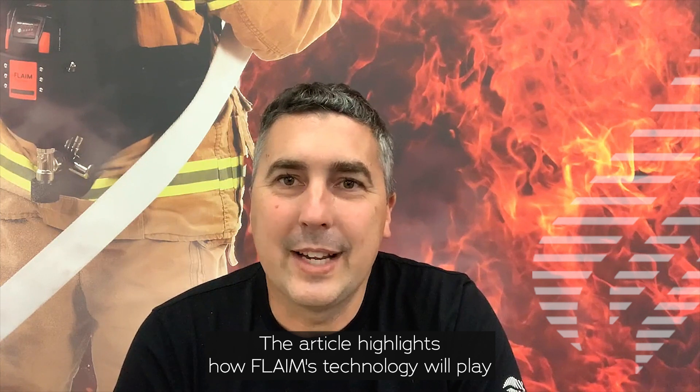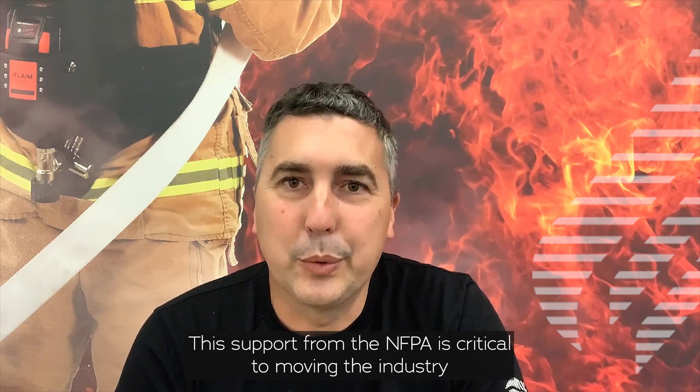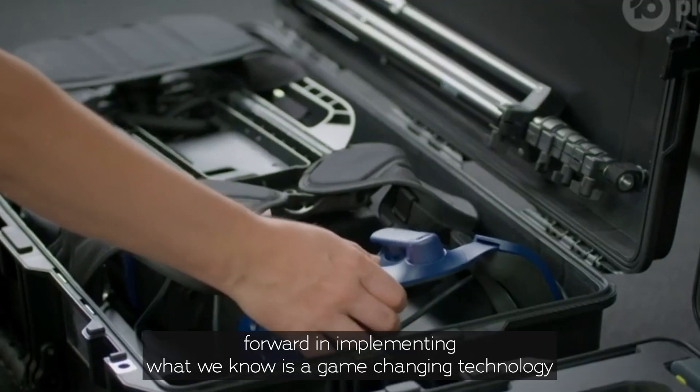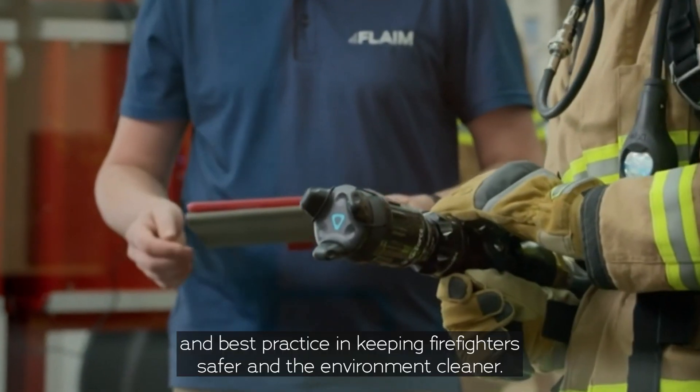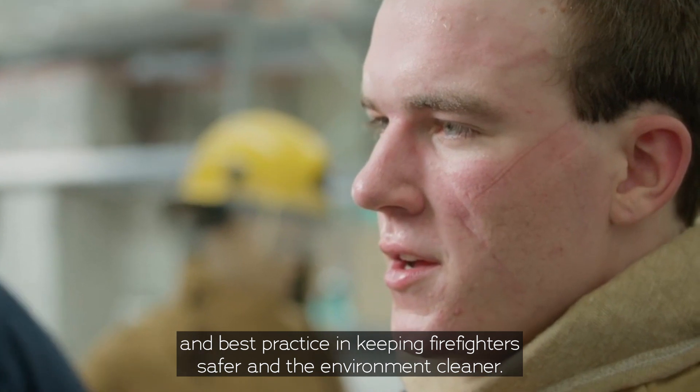The article highlights how FLAME's technology will play a critical role in the future of firefighter training. This support from the NFPA is critical to moving the industry forward in implementing what we know is a game-changing technology and best practice in keeping firefighters safer and the environment cleaner.